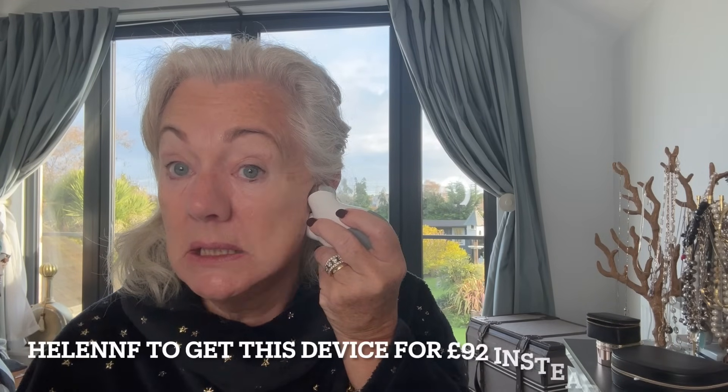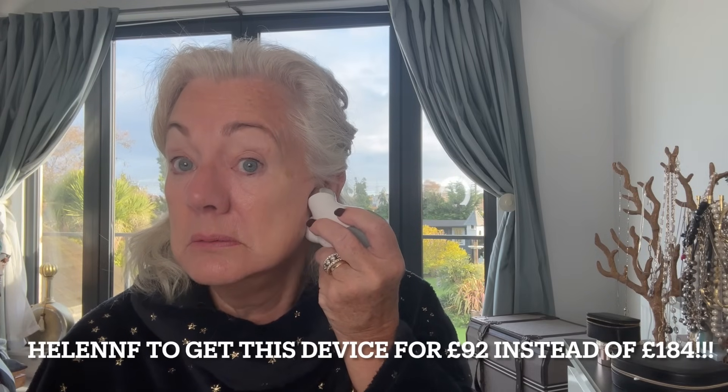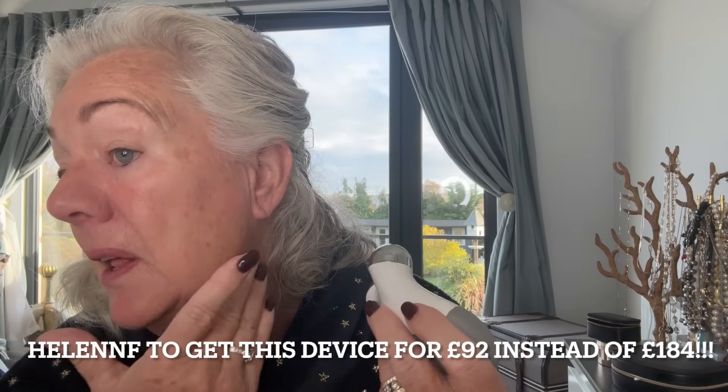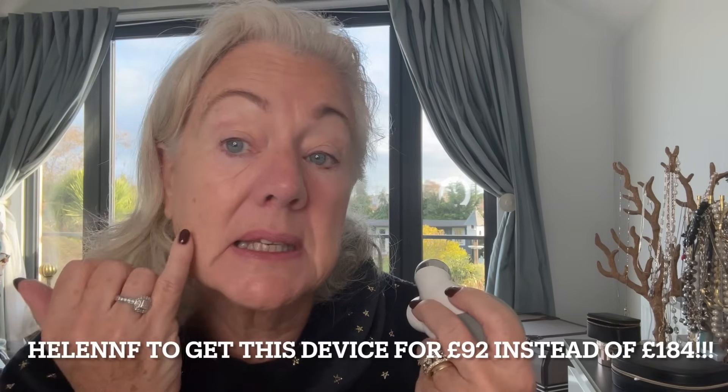I don't know if you can see that — it definitely seems to me to have plumped up slightly from before. You can use it on whatever areas you want to improve. I think that skin feels plumper than this skin — can you see? I love it.